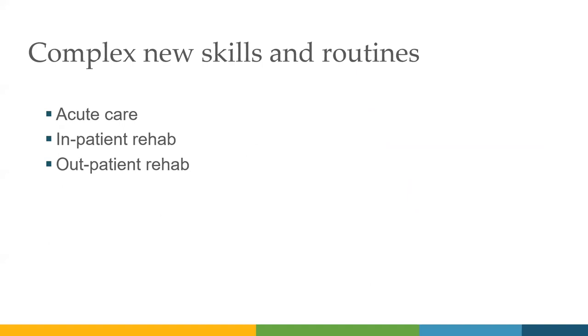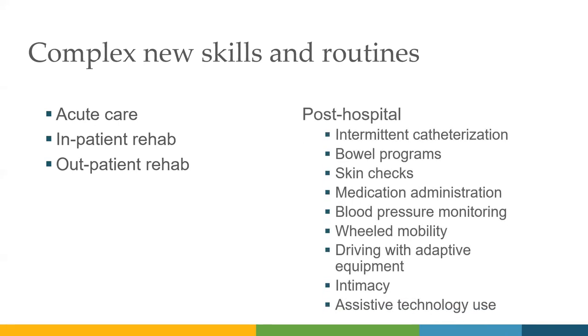Let's talk about the complexity of some of the new skills and routines that people are learning. They go through acute care to inpatient rehab, outpatient rehab, and the post-hospital setting. These skills are easy to put in bullet point form on a slide, but to teach them and the amount of time it takes to learn — and maybe tweak that learning process or individualize it — takes a while. We've all learned how to do a lot of these skills over our lifetime, and then to have that apple cart turned over and relearn them in a completely new way while grieving what you've lost is incredibly challenging. That was my perfect segue into support for success.